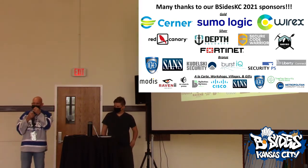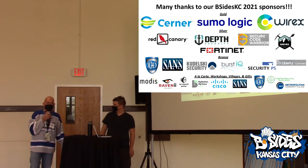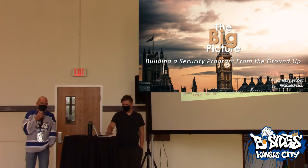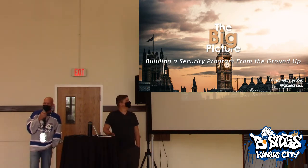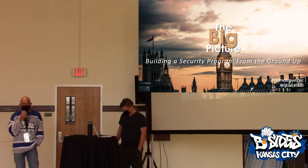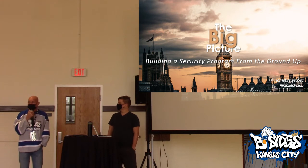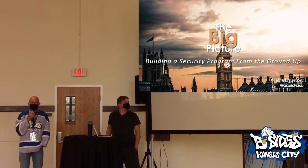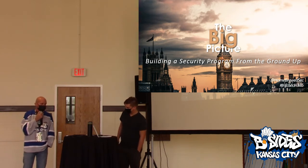I'm going to go ahead and turn the mic over. This is Hudson Bush. If any of you have ever tried to put together a comprehensive security roadmap, getting started is very difficult, but we thought there's no better way to start Track 2 than with the big picture of a security roadmap. With that, I'll turn it over to Hudson.